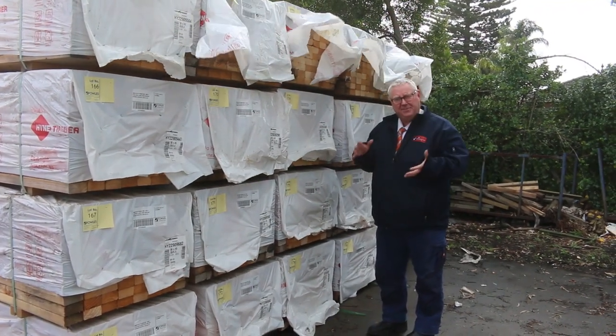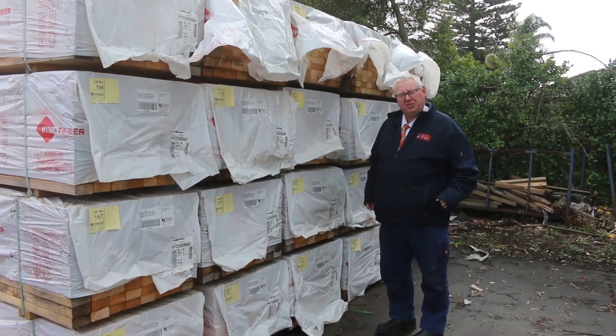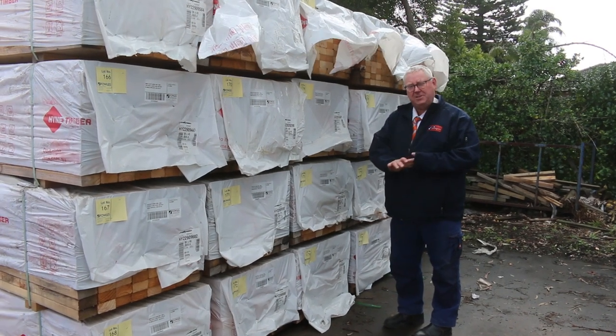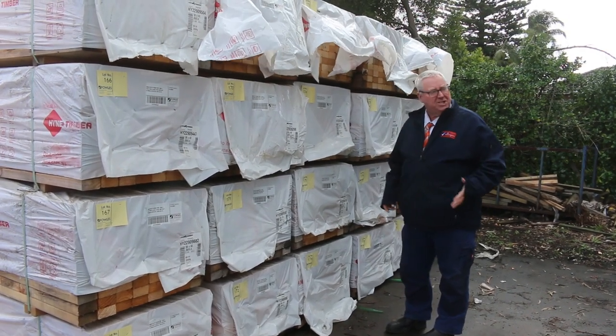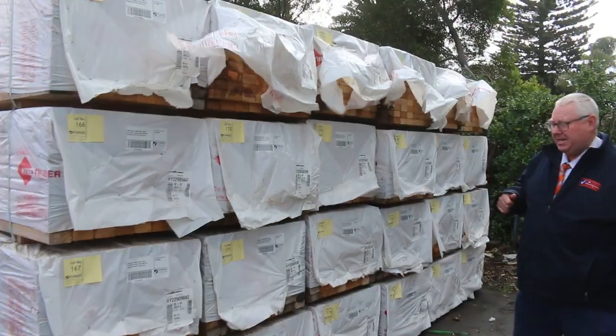Hello, Michael from Fowles here once again for the Tuesday afternoon auction preview for tomorrow's auction — Wednesday the 19th of July 2023 at 10 a.m. We've had a lot of stock coming in this week, let's go for a walk and check it all out. We've got a heap of clearance stock, starting right down the back here.